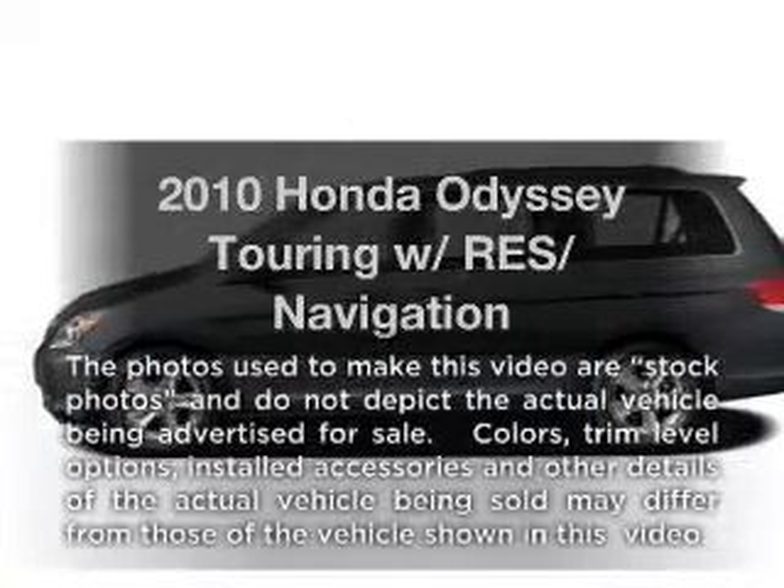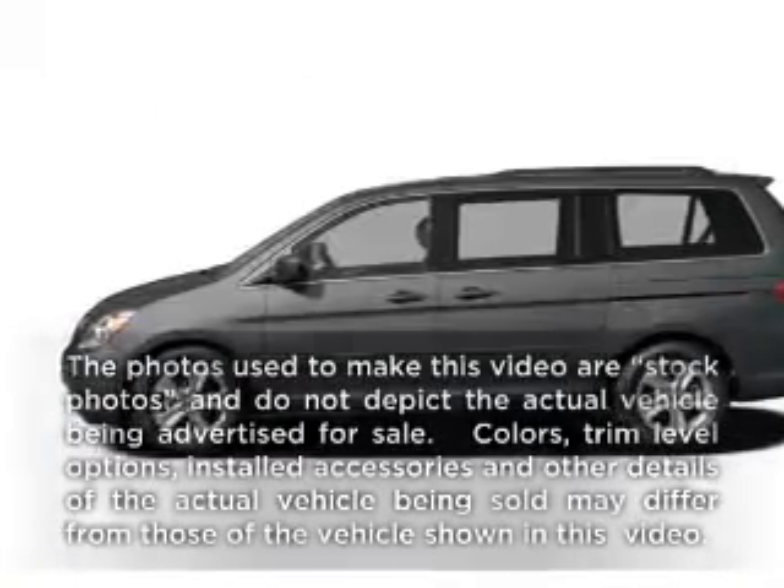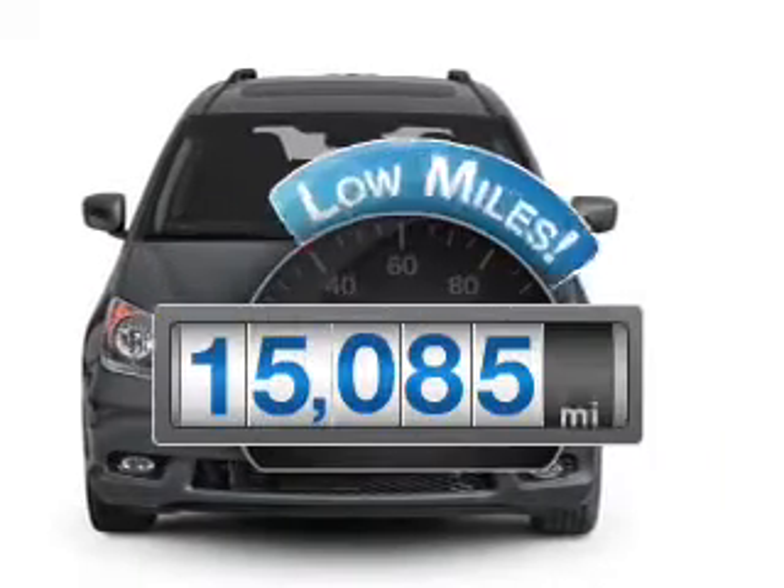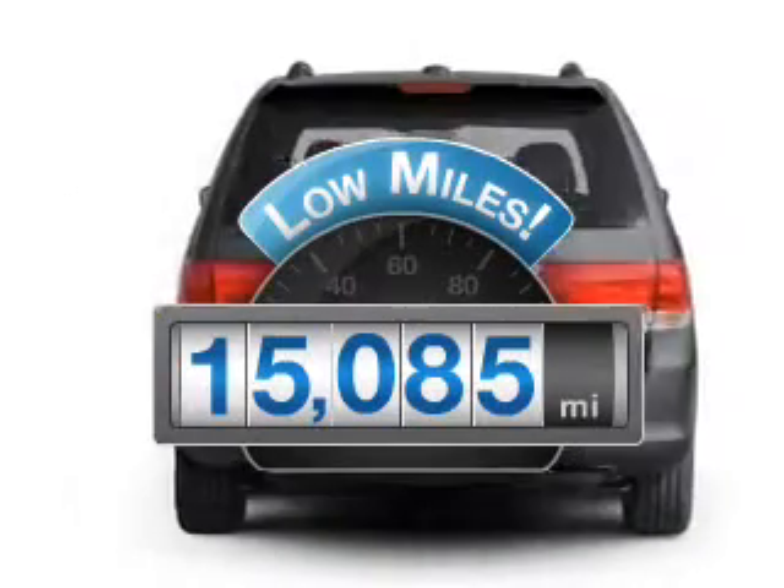Get noticed in this 2010 Honda Odyssey. If you're looking for a first-rate auto, this one could be yours today. With low miles, this automobile will take you far and get you where you want to go.